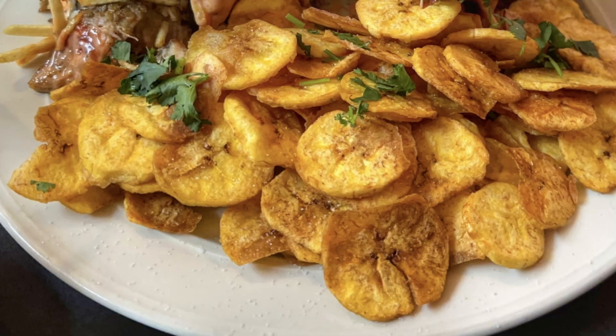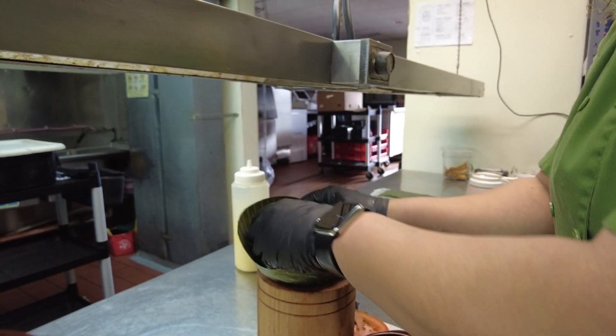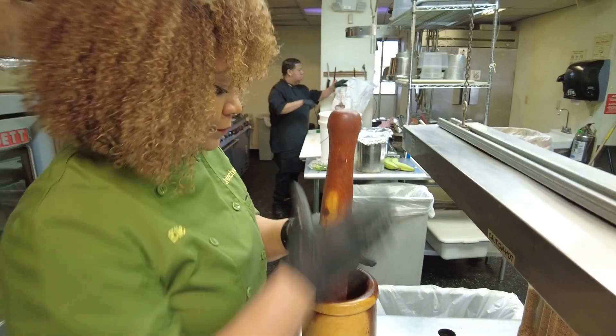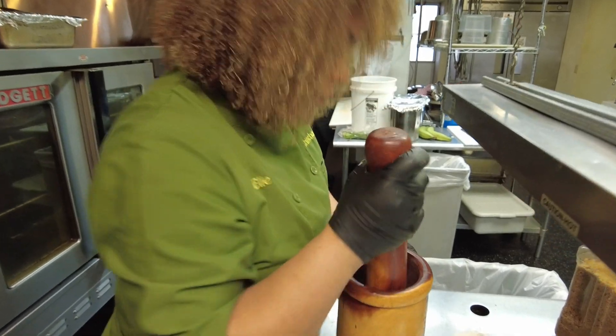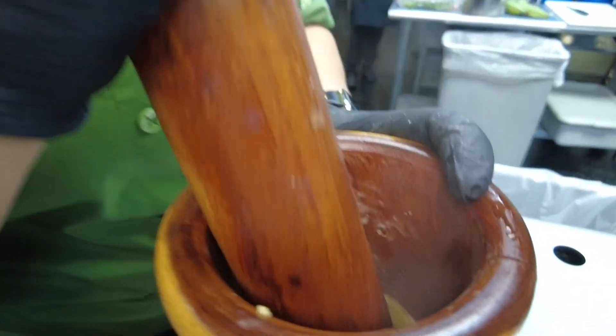Their consistency makes them easy to prepare in a variety of ways, from plantain chips to what is probably the most popular Puerto Rican dish, mofongo — a dish made from fried plantains. Mofongo is a mashed plantain and we put a little bit of garlic and oil inside, and we mash it in the mortar.